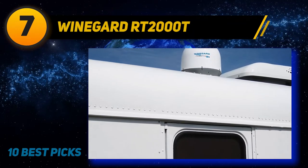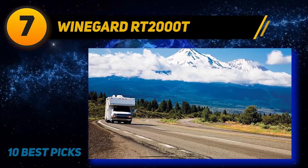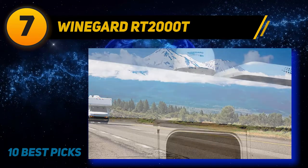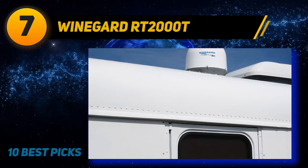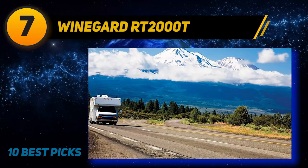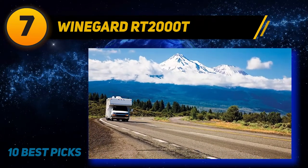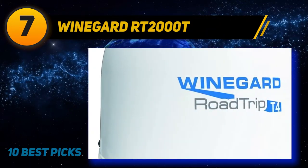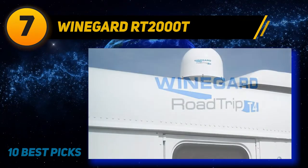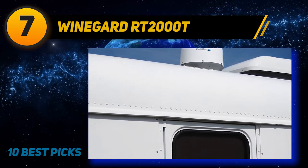Coming at number 7, the Winegard RT-2000T Road Trip T4 is a versatile RV satellite antenna that allows you to watch programming while you're driving down the road. It can acquire DIRECTV programming as well as DISH and Bell TV, supporting HD with two coax outputs so you can hook up two receivers at once or use a dual tuner DVR. Once installed, operation is easy with automatic and fast satellite acquisition. The smooth rounded dome is unobtrusive and available in black or white.